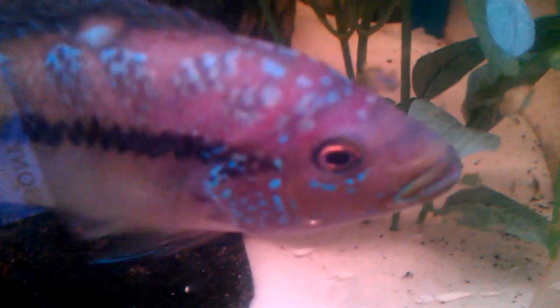You're beautiful, aren't you? And there's the tank at the moment — I've just got some fake plants in there and they really like it.